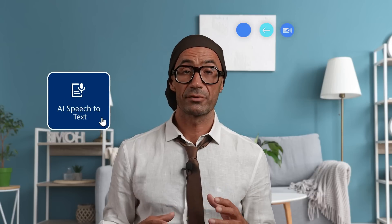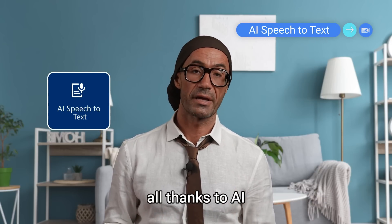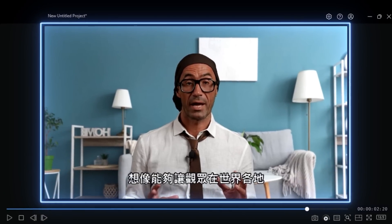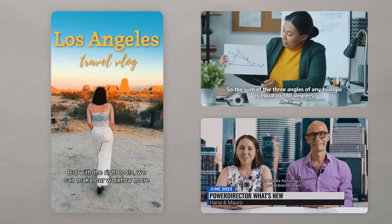Now let's get into some audio editing features in PowerDirector 365. Imagine being able to reach viewers all over the world with accurately transcribed subtitles, all thanks to AI. With AI Speech-to-Text, you'll save hours with automatically generated subtitles for your videos. It supports multiple global languages, making your content accessible to a wider audience. Whether you're creating content for social media, educational purposes, or international audiences, AI Speech-to-Text ensures your message is understood by everyone, breaking down language barriers and enhancing viewer engagement.